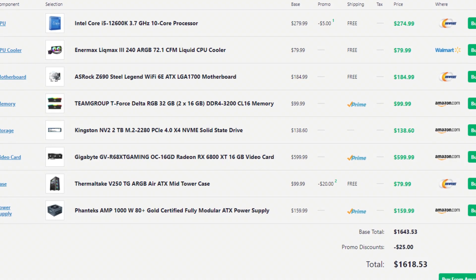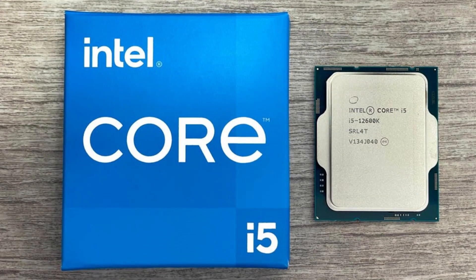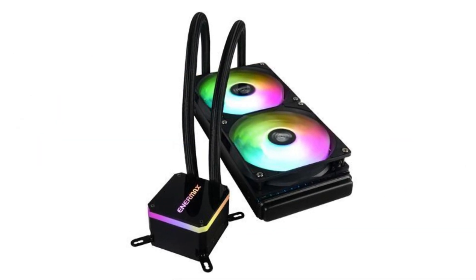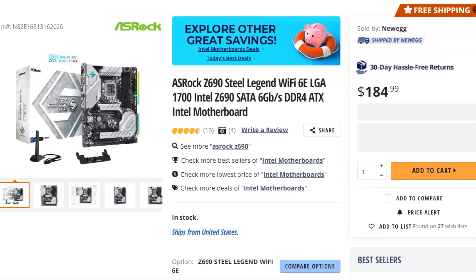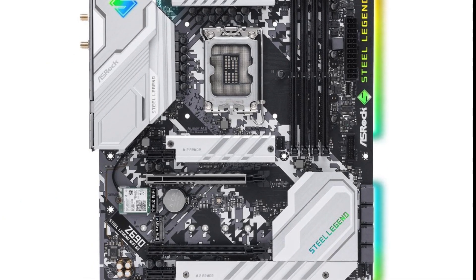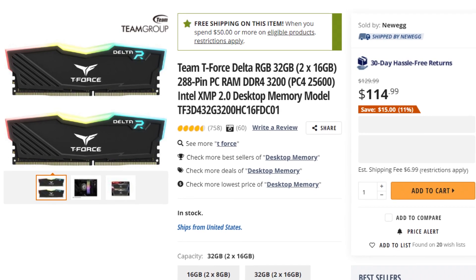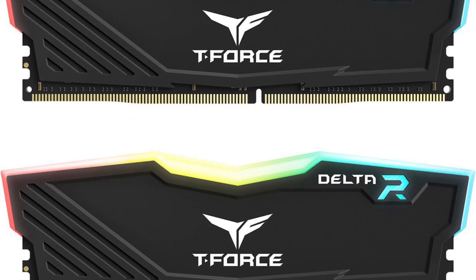For the CPU I went with the i5 12600K — it's only about $8 more than the Ryzen 5800X and will perform much better. For the cooler I picked the Enermax Liqmax 240 all-in-one liquid cooler, which is around $20 cheaper than your original pick and will definitely get the job done. For the motherboard I picked the ASRock Z690 Steel Legend Wi-Fi ATX motherboard at $185. It has great features like Wi-Fi and multiple M.2 slots, which will be helpful if you want to add a new SSD in the future.